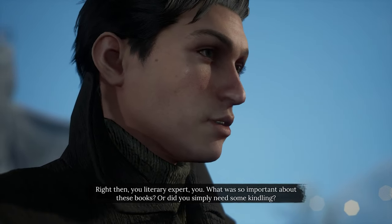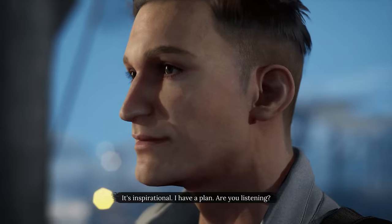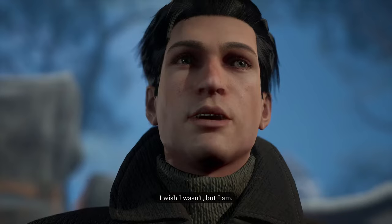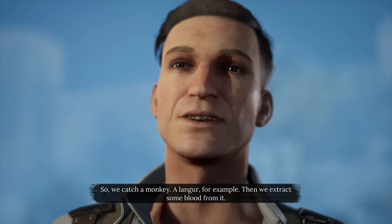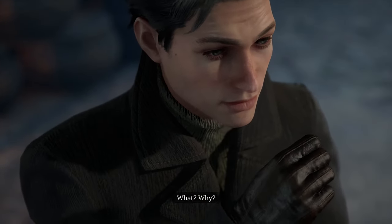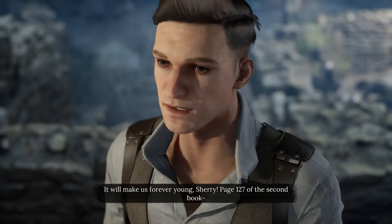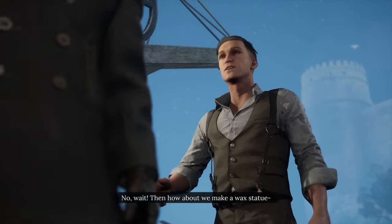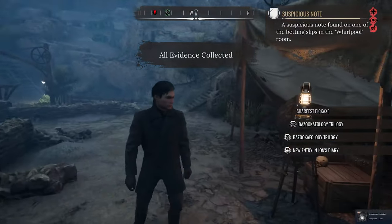"Right then — literary expert. What was so important about these books? Or do you simply need some kindling?" "It's inspirational. I have a plan. Are you listening?" "I wish I wasn't, but I am." "So we catch a monkey — a langur, for example. Then we extract some blood from it." "What? Why?" "It will make us forever young, Cherry. Page 127, the second book." "Oh, I am so done with this." "How about we make a wax statue?" "I've stopped listening, John." Okay, so we got that — at least we finished his little side quest.